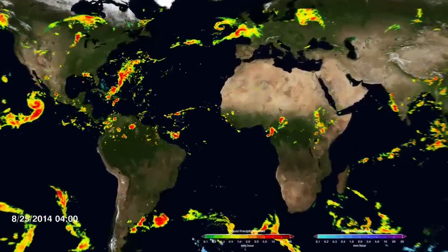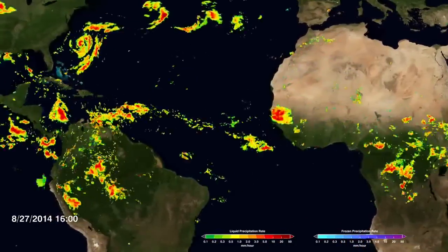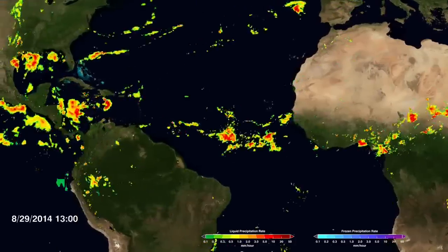In the tropics near the equator, the precipitation tends to run from east to west. And it's very, what we call, convective — a lot of splotchy stuff that comes and goes quickly.